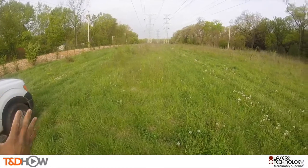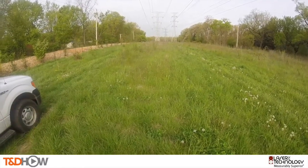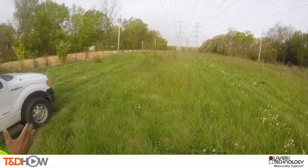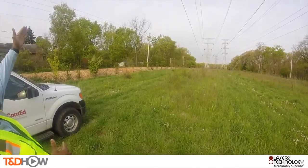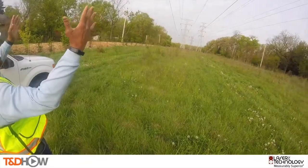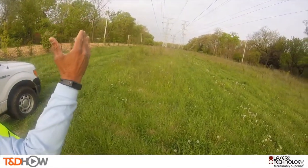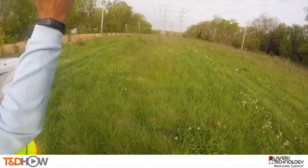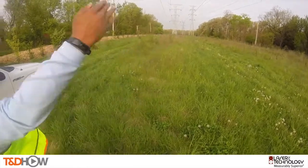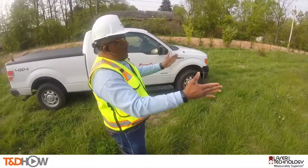We get out to the transmission right-of-way and we're getting ready to take measurements and see exactly what work is there. We want to be able to identify where the wire zone is and where the border zone is. As we look at the outermost conductor on both sides, in accordance with the International Society of Arboriculture best management practice for IVM, we extend out 10 feet on either side from the conductor, come straight down, and that's the area we call the wire zone.